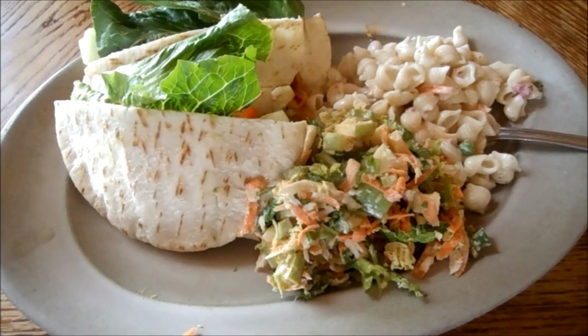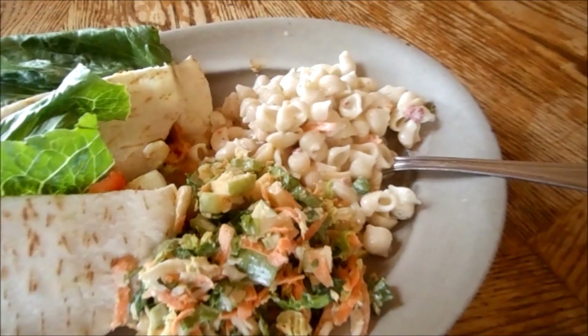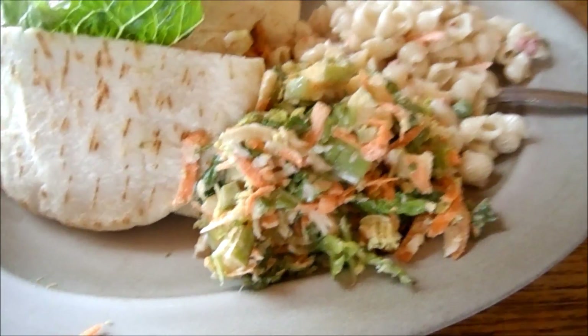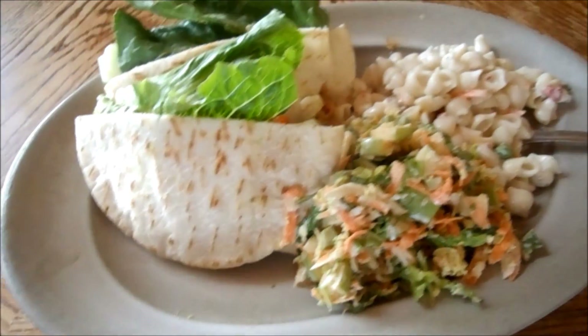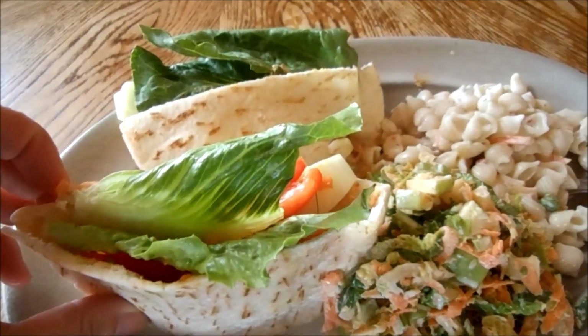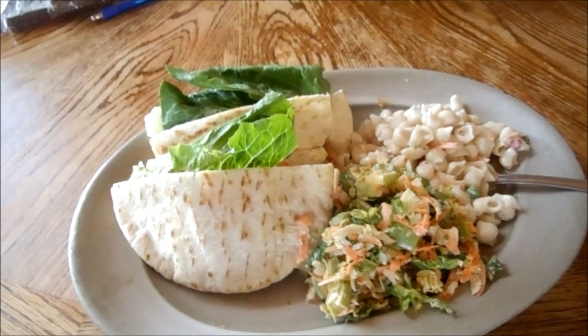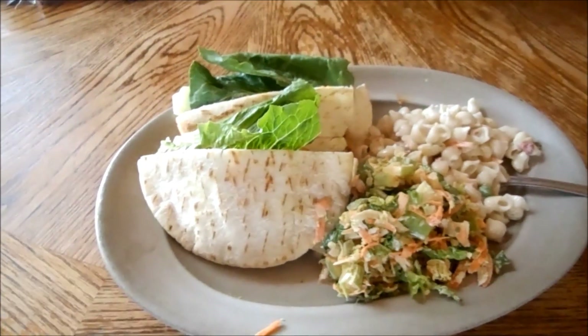Here's what's for dinner tonight on Saturday night. It's a boxed ranch bacon pasta salad, some homemade coleslaw which we filmed a video on so you'll be able to see the recipe for that, and then some vegetable pitas with red pepper, hummus, cucumbers, carrots, and some lettuce in there.